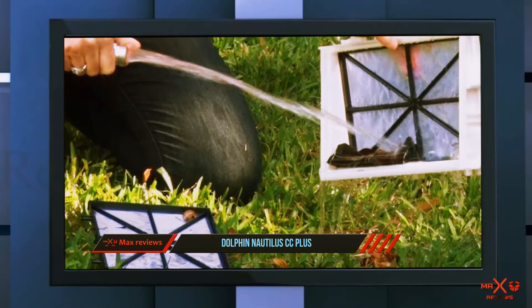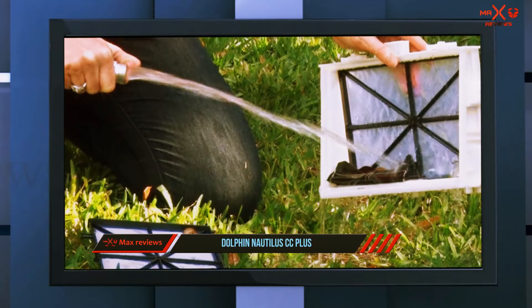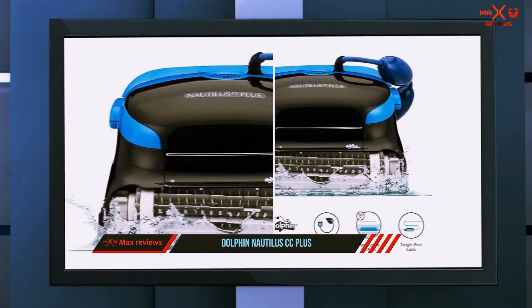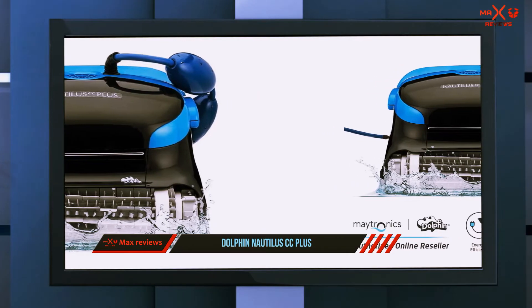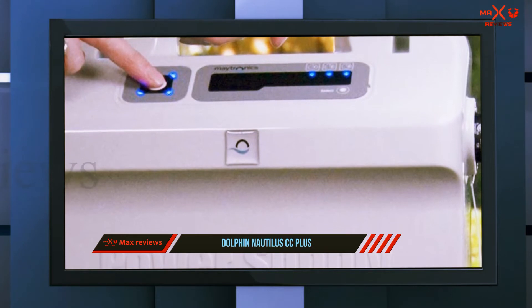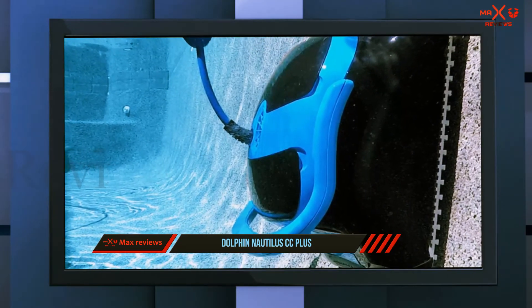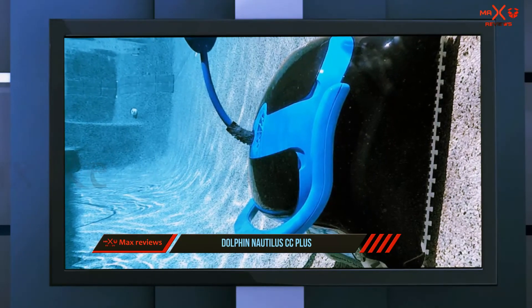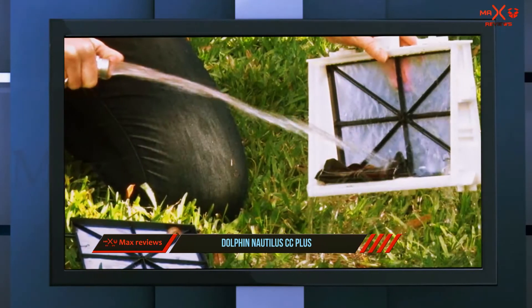Dolphin always keeps their reputation up for pool owners, and this robotic pool cleaning product is no exception. The scheduling feature allows you to establish cleaning cycles according to your needs, and it'll perform those tasks automatically with ease. The incredible thing about this model is it's 8x more potent than many traditional suction cleaners, meaning it'll complete tasks smoothly while also saving you money on your electricity bill.